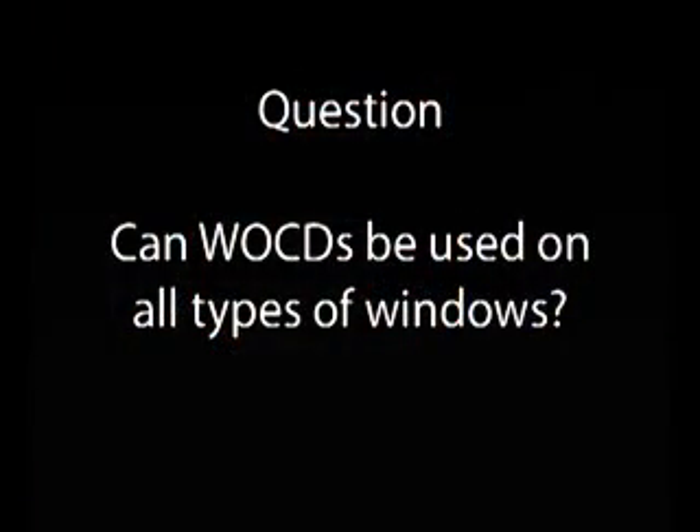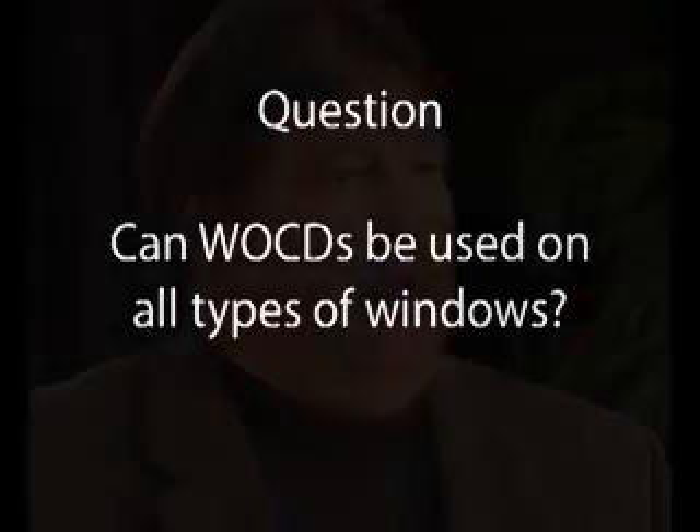Can window opening control devices be used on all types of windows? Today, windows are made from many different materials — wood, vinyl, aluminum, even composite materials — and they come in all operator types: single hung, double hung, sliders, horizontal, vertical, casements, and awnings. Manufacturers are developing designs for all types of windows and all types of materials, so the answer is yes.